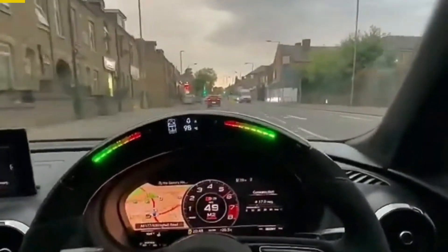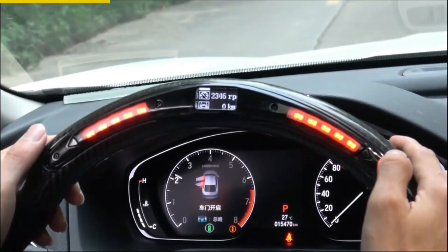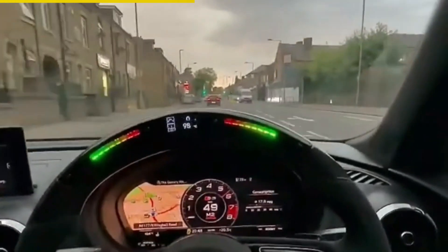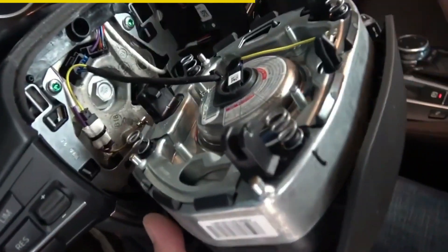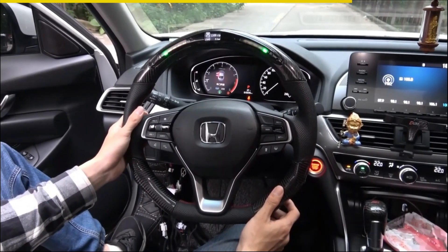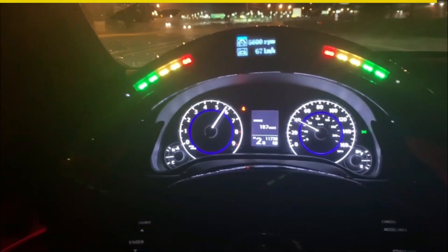Upgrade your driving experience with this LED Steering Wheel Race Digital Display. Designed for performance enthusiasts, this LED steering wheel is a must-have. It provides essential information right at your fingertips, including shift indicators, speed, acceleration values, and more. Installation is a breeze, and once connected, it's ready to use forever. With its high-quality carbon fiber construction and sleek design, it enhances the look of your vehicle. Stay informed and in control on the road with this professional-grade LED display. Make driving safer and more thrilling today.